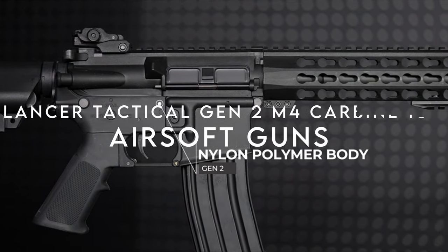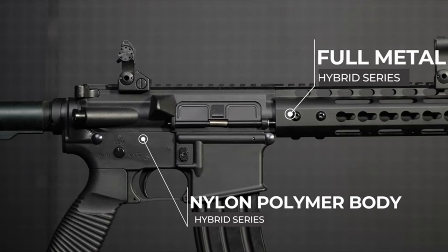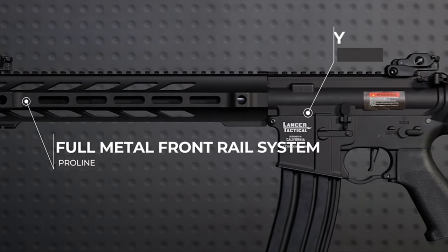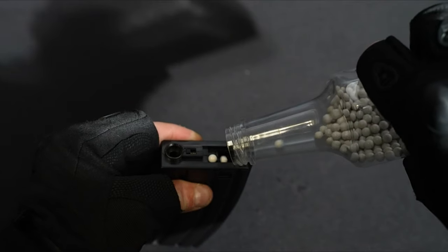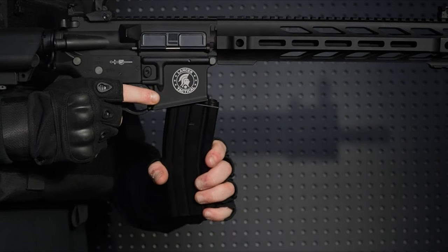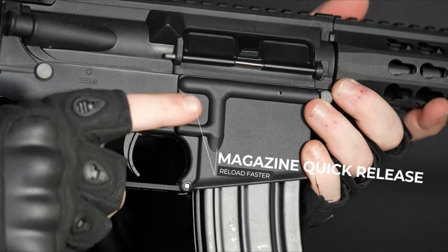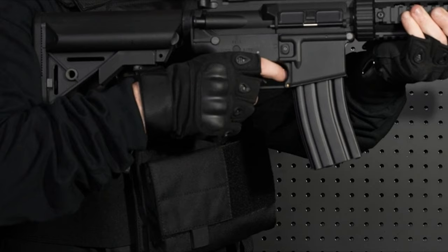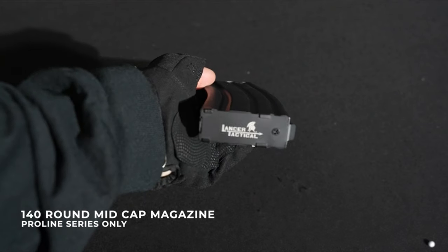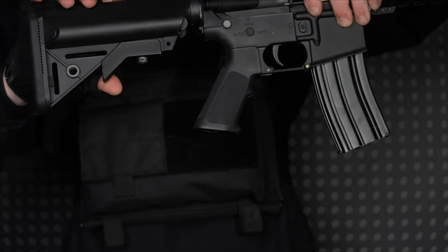At number six, the Lancer Tactical Gen 2 M4 Carbine. This airsoft rifle is a powerhouse packed with features to elevate your game. The full metal version 2 gearbox with ultra-smooth 8-millimeter ball bearings and a high-torque motor ensures consistent performance. The quick-change spring system lets you easily adjust FPS to meet any field requirements — perfect for adapting on the fly. The rifle's 10-inch keymod handguard and full-length 20-millimeter Picatinny rail offer endless customization possibilities for optics, lights, or lasers. The retractable stock with multiple positions ensures comfort for shooters of all sizes, while the fog-proof, shock-resistant housing means this rifle can take a beating in any weather.